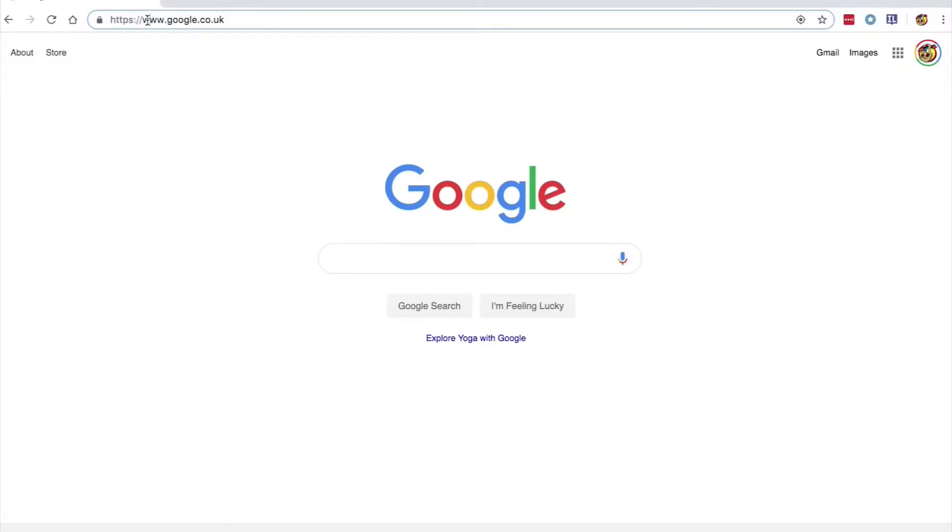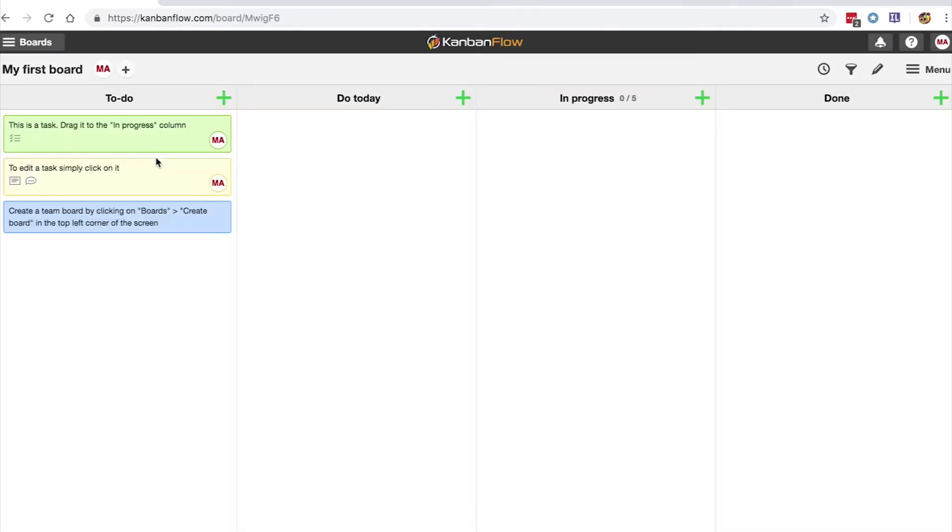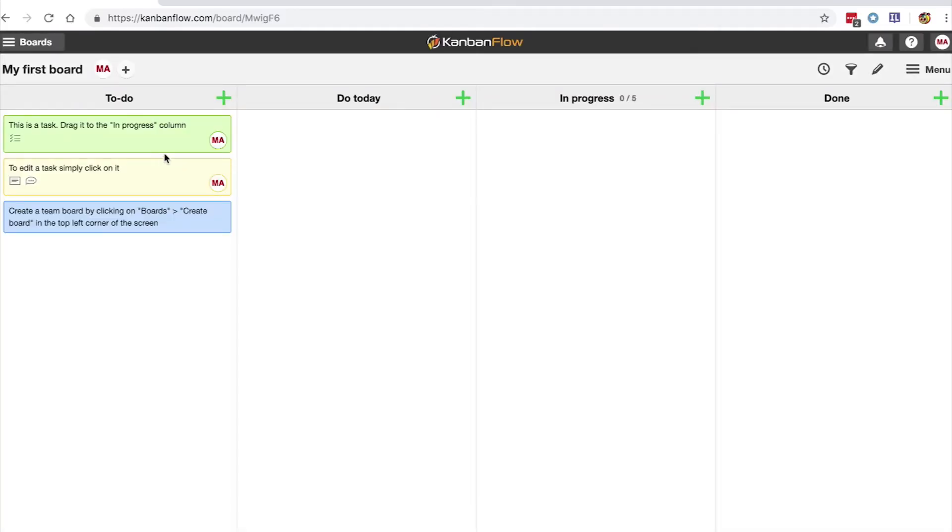Head over to kanbanflow.com and sign up for an account, and you'll receive an email with a verification code. Once you've signed up, you're brought to your first board. Here you can see each column, also known as a bin. We've got a To Do, Do Today, In Progress, and Done.